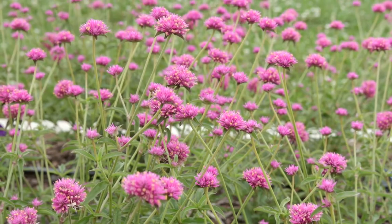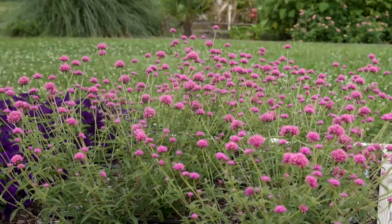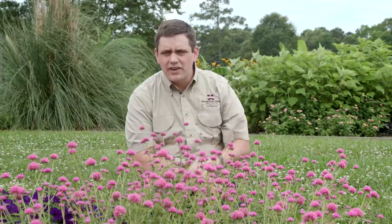This Gumfreena Truffula Pink is a fantastic performer in the landscape. Most of the Gumfreenas do very well here in Mississippi, but what's nice about this particular variety is that it's well branched and more compact than other varieties, so you end up getting a lot more flowers in one area.